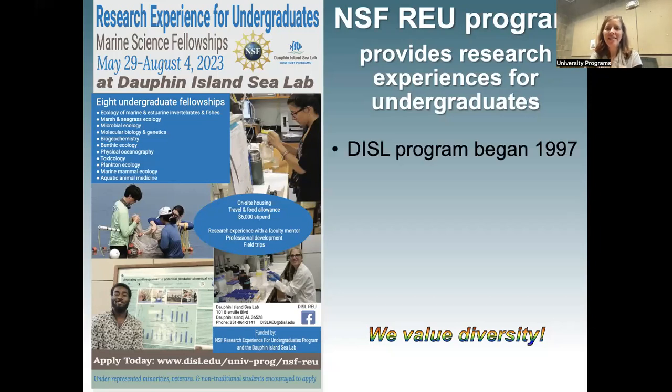The Dauphin Island Sea Lab has had our program since the mid-90s. We've always been very interested in bringing research opportunities to students who wouldn't otherwise have them. Early on we had a heavy focus on recruiting women, which we were very successful at. Now our program has opened up to being more broadly about bringing research to students who don't otherwise have it. If you are at an institution that doesn't do a lot of research, or if you're early in your career and opportunities go to juniors and seniors, those are the kind of things you want to bring out in your application.